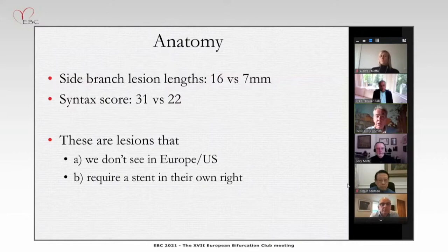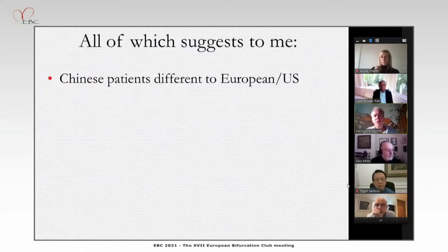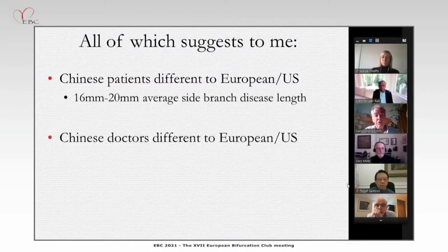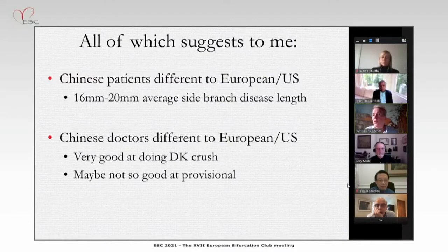From the European — and maybe the US — point of view, we don't really see these lesions. These are lesions which pretty much require a stent in their own right: if it's 16 millimeters long and significant, you're going to stent it. This suggests that Chinese patients are different in how they present, the type of disease, and the anatomy, and that the Chinese approach is different — there's a philosophy bias. The Europeans' heart is in provisional; the Chinese group's heart is more in DK-Crush from their experience. They're clearly very good at it, and perhaps not quite so good at provisional, in the same way that we probably wouldn't be very good at DK-Crush if we took it up now.